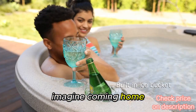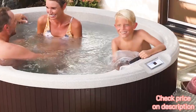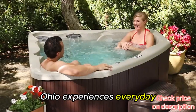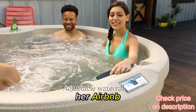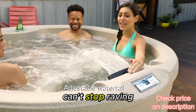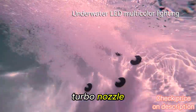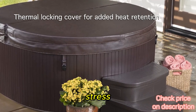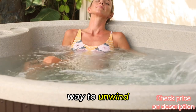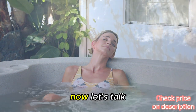Imagine coming home after a long day and sinking into a hot tub with 65 hydrotherapy jets. That's exactly what Rebecca from Germantown, Ohio experiences every day. She bought the LifeSmart Spas LS-600DX for her Airbnb and her guests can't stop raving about the powerful jets. These jets include a 14-jet turbo nozzle that provides an intense back massage, relieving tension and stress. It's the perfect way to unwind.